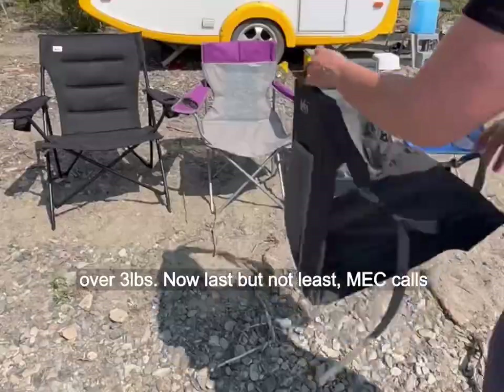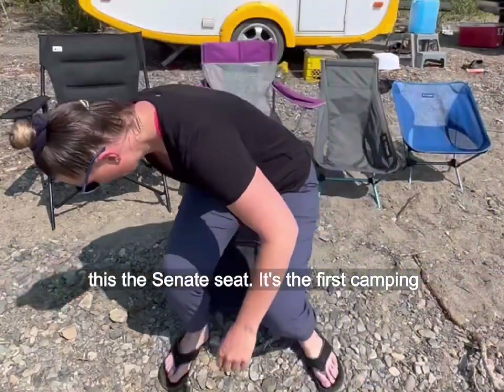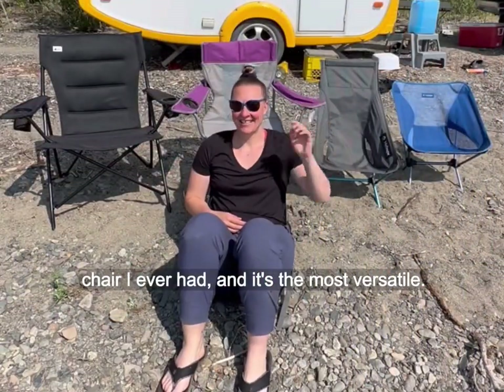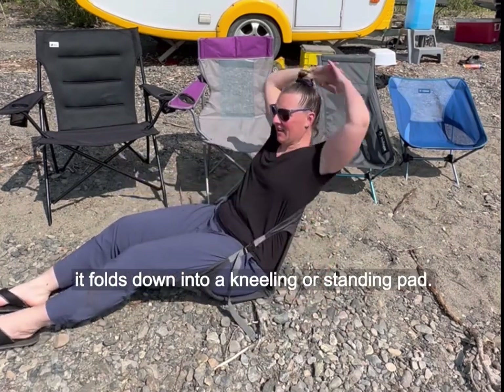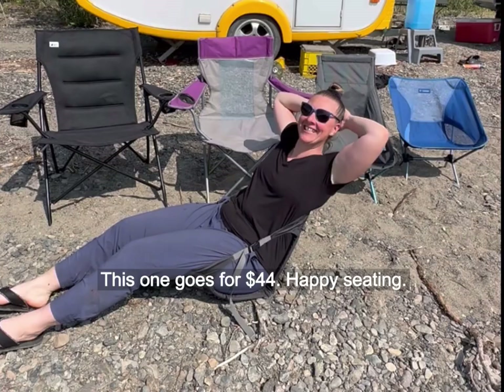Last but not least, MEC calls this the Senate seat. It's the first camping chair I ever had, and it's the most versatile. It's portable, it provides back support, and it folds down into a kneeling or standing pad. This one goes for $44. Happy seating!